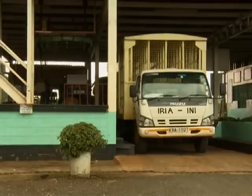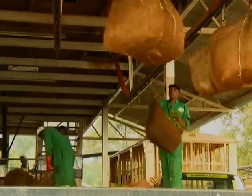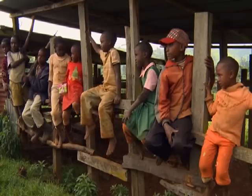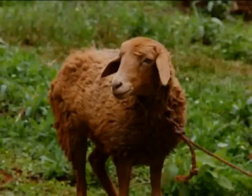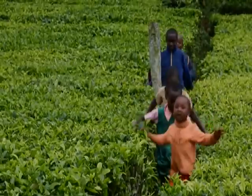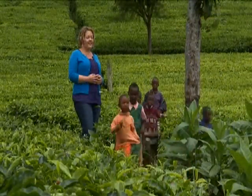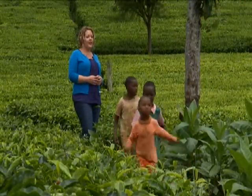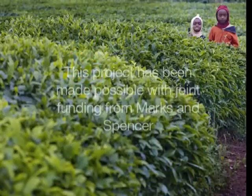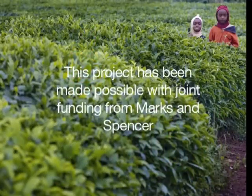In addition to the fair price which farmers receive for their products they sell as fair trade, they also receive a premium, which is an additional sum of money they decide to spend as they see fit in their communities. They can use that money for community development projects, to improve the quality of their product, and also to adapt to the effects of climate change. Every time you buy a packet of fair trade tea, you can benefit the lives of fair trade farmers and their families.